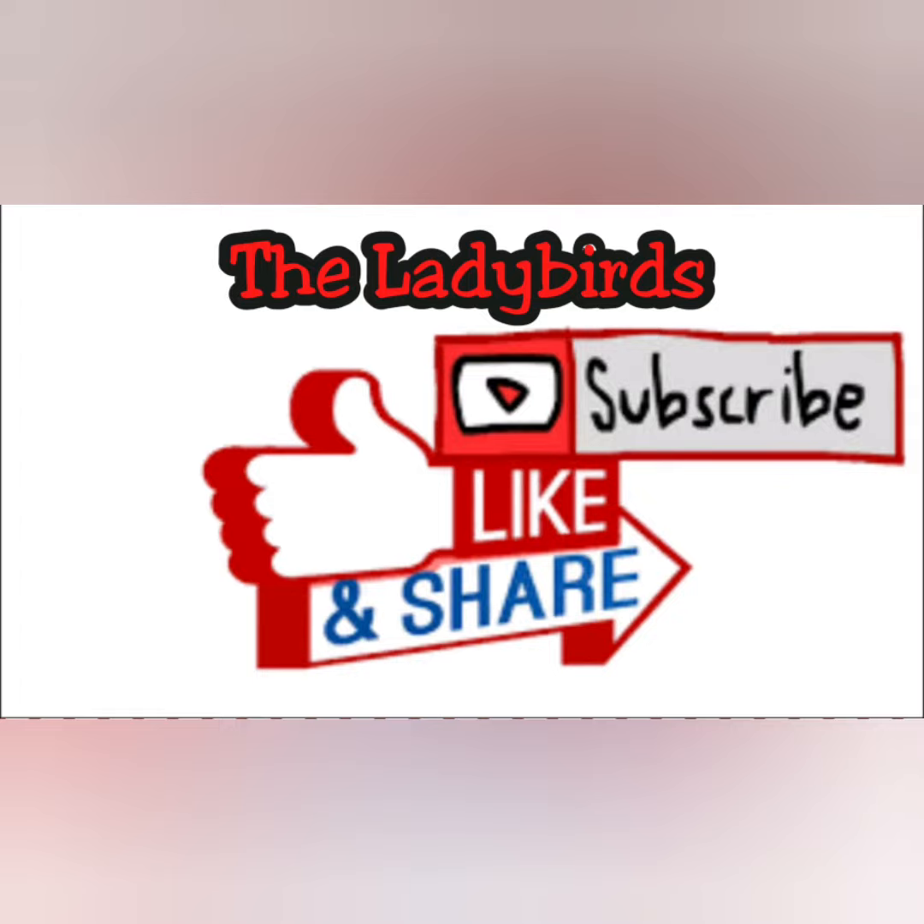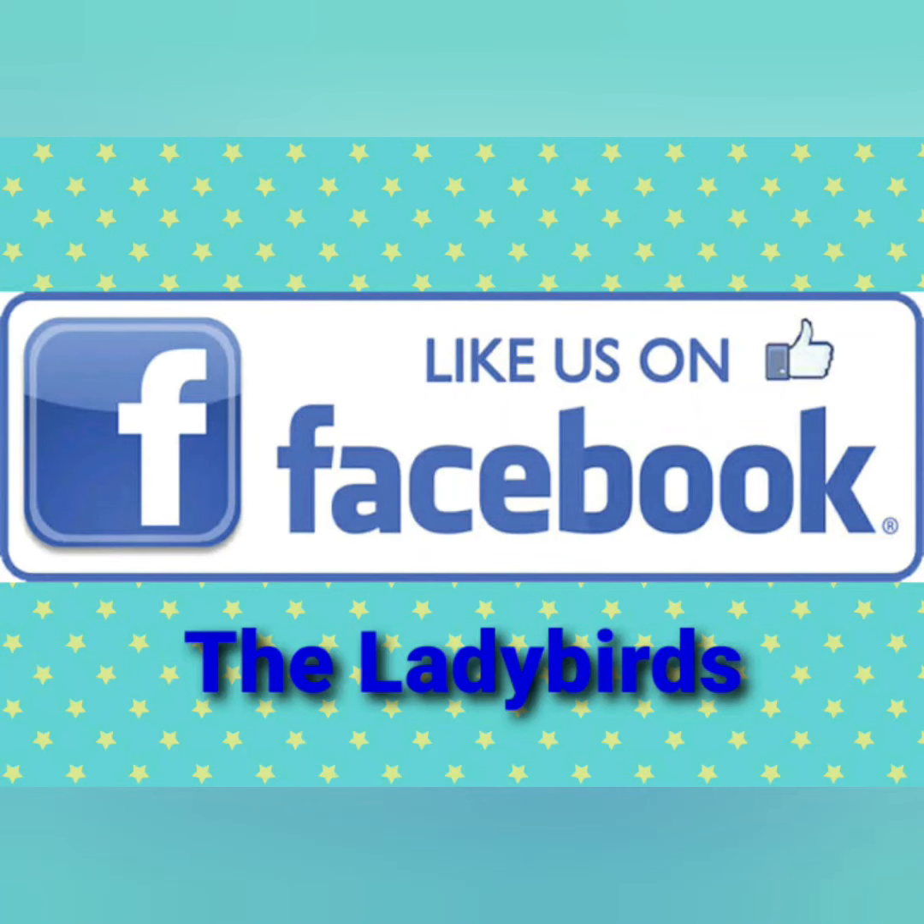So that's all for now. I hope you have liked the book. Please do subscribe to our YouTube channel The Ladybirds, and like our Facebook page The Ladybirds. Thank you.